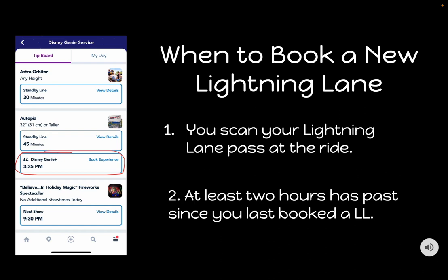Lastly, once you book and use a Lightning Lane, you can't book that ride again. So if you want to ride a ride more than once, try riding it standby when the lines are short and save the Lightning Lane for when it has a longer wait later in the day. We did this with Soarin' — we jumped on first thing in the morning using standby, then booked a Lightning Lane for a return time around 8:30 p.m., allowing us to basically walk right onto the ride twice that day.